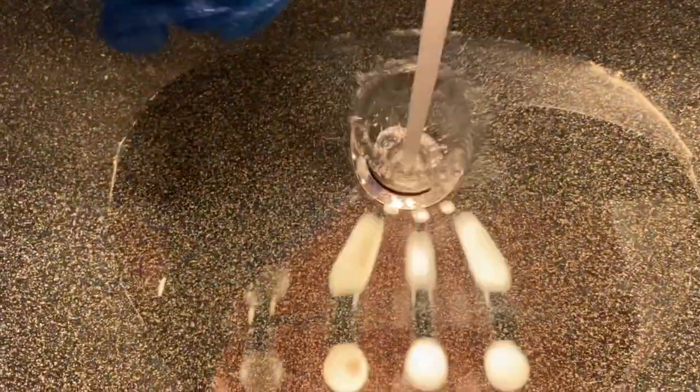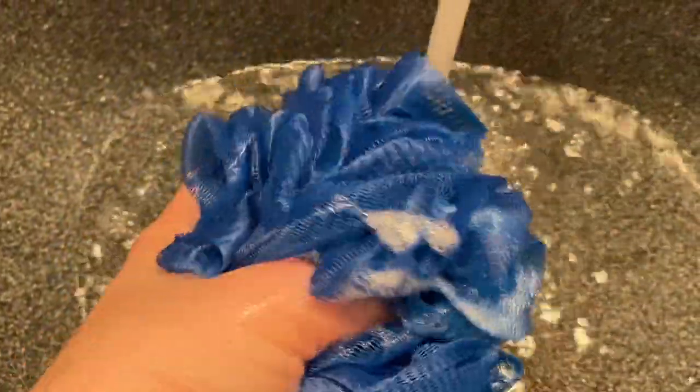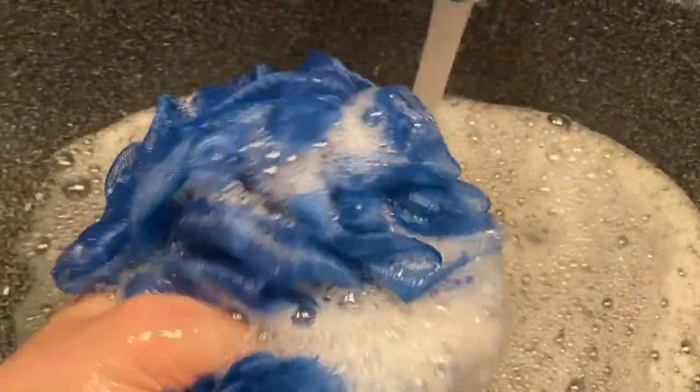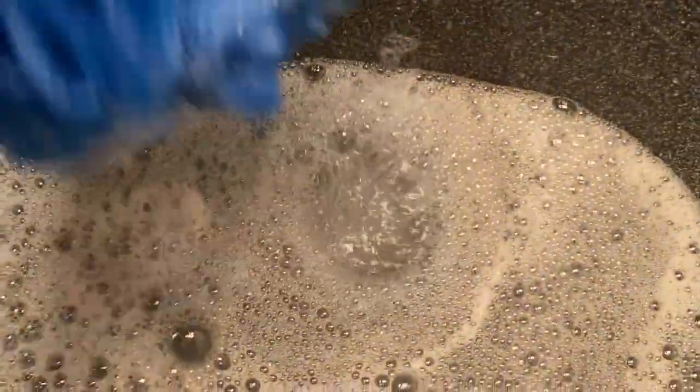I'm just going to take a little bit of this and put it on my blue puff here. You can see the beads a little bit better on here, and then see what happens when we run this under water. Wow, we're getting really good scrubbing action here — a lot of bubbles! Oh my gosh, you guys, the scent is amazing on this one. Holy moly, very fresh and pineapple-y.